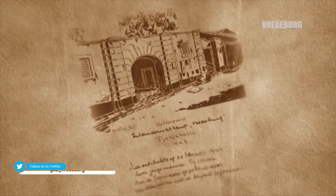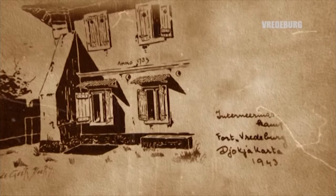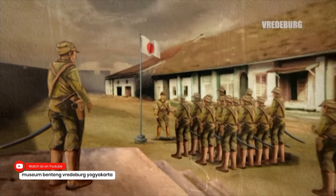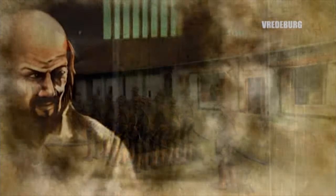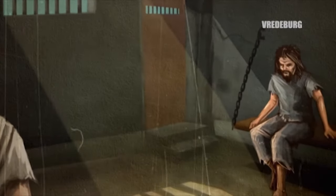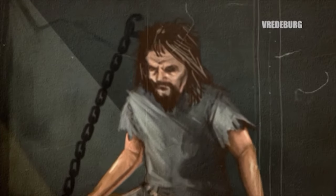Sejalan dengan perkembangan politik yang terjadi di Indonesia dari waktu ke waktu, maka terjadi pula perubahan atas status kepemilikan dan fungsi bangunan benteng Frederburg. Setelah Belanda menyerah kepada Jepang pada tahun 1942, benteng Frederburg dijadikan markas tentara KMPT, yaitu tentara pilihan yang terkenal keras dan kejam. Di samping itu, benteng Frederburg juga digunakan sebagai tempat penahanan bagi tawanan orang Belanda, Indo-Belanda, dan tokoh politik Indonesia yang berhasil ditangkap karena terbukti menentang Jepang.